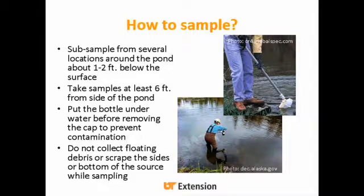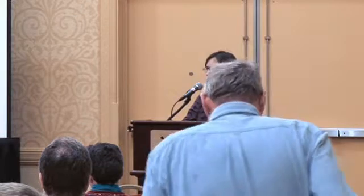If you're sampling a pond, it's recommended to subsample from several different locations around the pond, taking the sample from about one to two feet below the surface. Get out about six feet from the side of the pond as well. A really important thing: when taking a sample in a pond, stream, or river, get the bottle underwater before you take the cap off, because there are a lot of things on the surface that can contaminate your sample. If you have waders, get in the middle, stick the bottle underwater, then take the cap off and fill it up. Don't collect any debris floating on top or scrape the sides or bottom, as that affects turbidity and could introduce other contaminants.